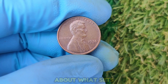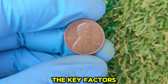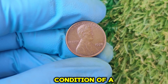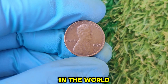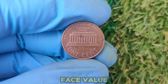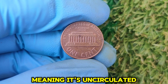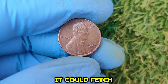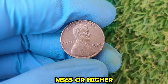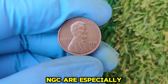The key factors that determine value include condition and grade. A 1974 penny in poor condition is worth only face value. But if your coin is in mint state — meaning it's uncirculated and has no visible wear — it could fetch thousands. Coins graded MS65 or higher by professional grading services like PCGS or NGC are especially valuable.